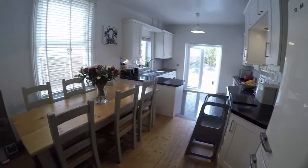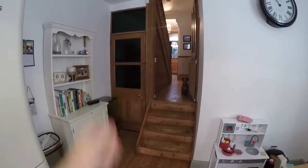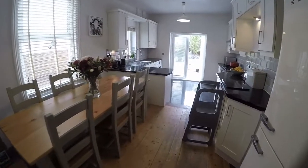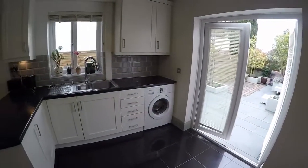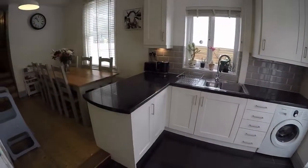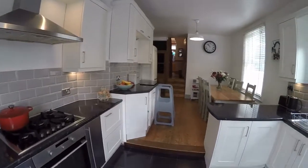We come down to this lovely family layout of a kitchen diner. There's a storage cupboard going underneath the stairs as well. The kitchen itself is lovely and modern and bright, with room for a dining table and chairs and good amounts of floor and wall unit storage.